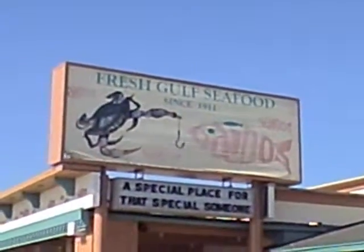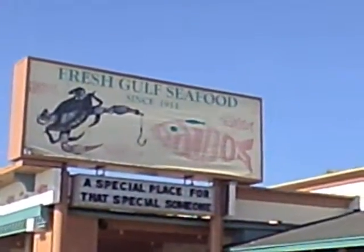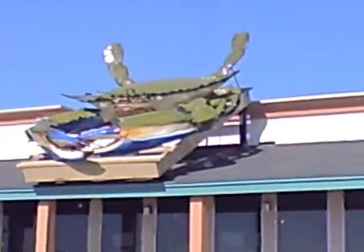This is supposed to be some of the best seafood down here at Galveston and Gatos. They've been around since 1911. And this is my favorite picture of the big old crab down here — just beautiful to look at.